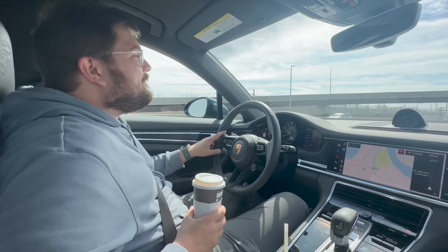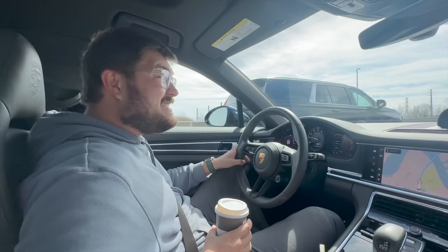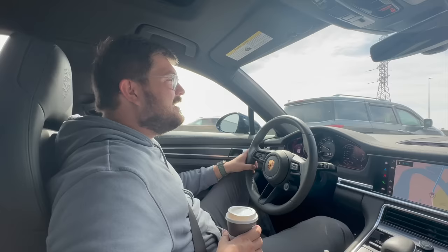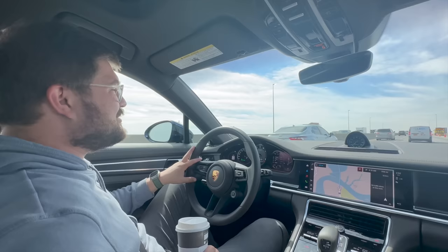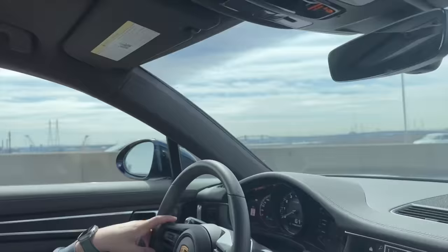This is the base Panamera 4e hybrid — it's literally as slow as you can get one and it's still actually pretty fast. It just rips into the triple digits like nothing. You can go all out and get the crazy Turbo S E-Hybrid with the big V8, which I'd be into of course. But the Panamera 4e hybrid is really good for 99% of people. We're in eighth gear, fully electric, cruising along. This car doesn't have Innodrive or lane centering, but it does push you back in if you hit a line.